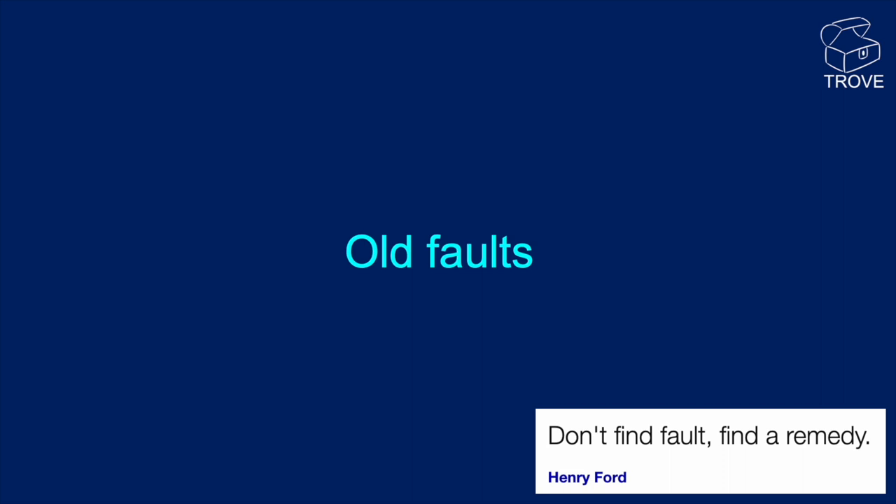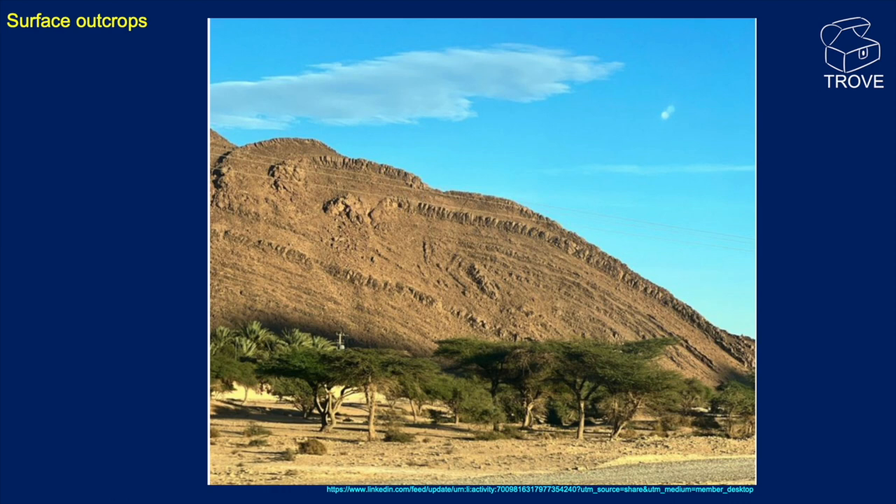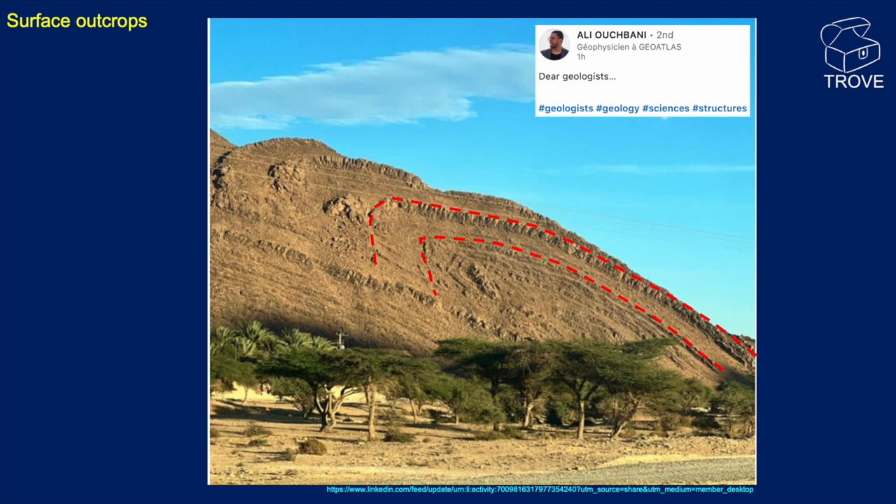Let's start off by looking at some old faults. In this picture here, we can see a most interesting fault — in fact, it looks like a thrust fault. This comes from Ali Ujbani. Drawn on here are our interpretation of what might be going on. It looks like there's some kind of a thrust plane or décollement there, and you can see the folded rocks above. Great photo.